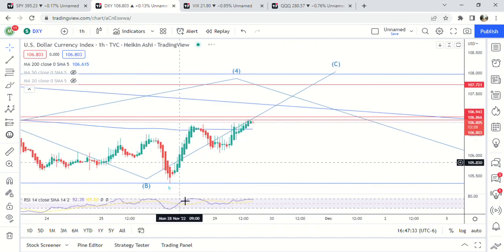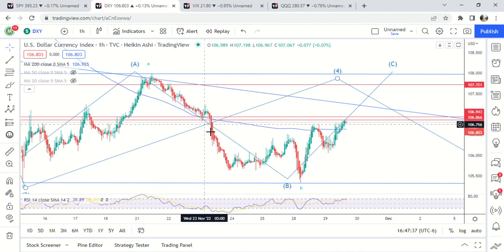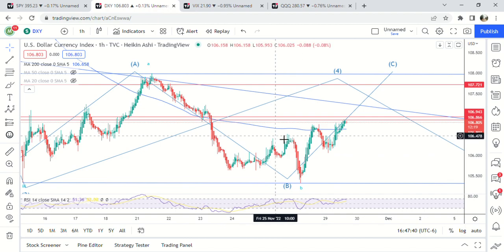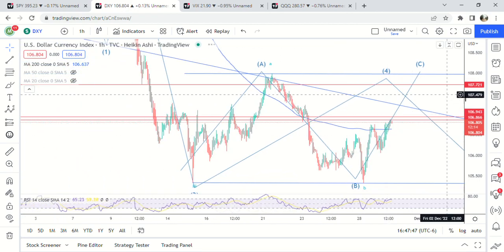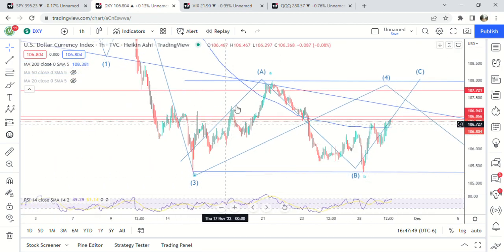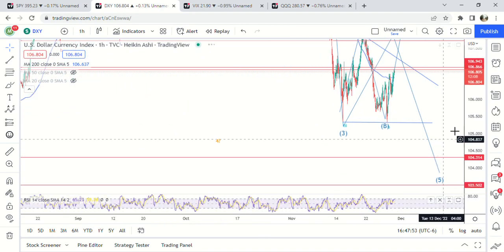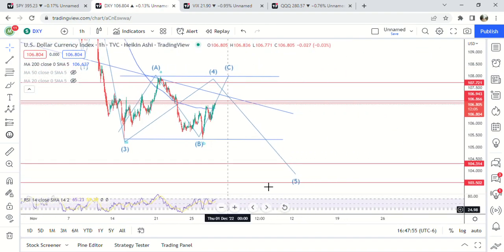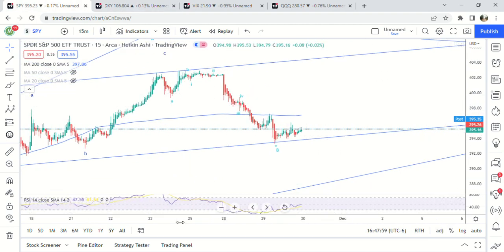If we go on lower time frames, you can see how this is kind of choppy — doesn't look like an impulsive move to me. And then this is kind of weird, we get a pretty big pullback here for a fourth wave, so I think it's more likely a B wave. We have third wave, A-B-C, four, and then a fifth wave lower. So we'll see if that plays out.